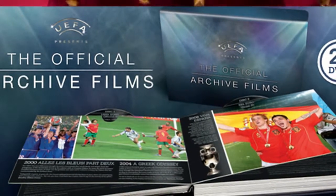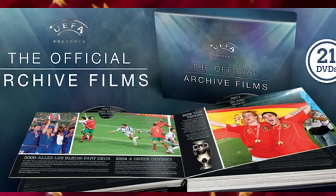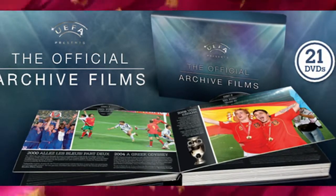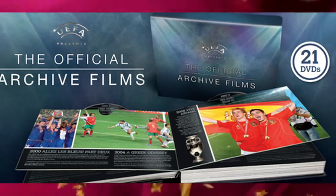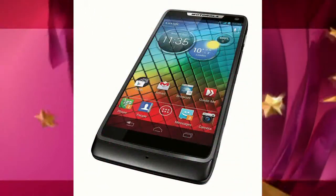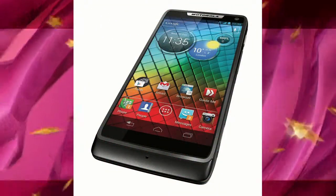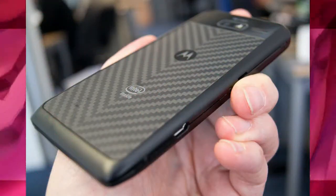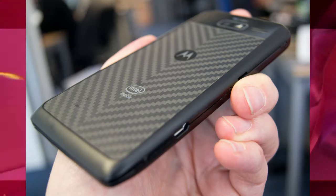Each section of the book complements the 21 DVDs, allowing your fella to relive the greatest moments and players European football has produced. Nothing else like this is available in the marketplace — they will love it. How about the Motorola Razr i mobile phone? It's a handset of real quality, perfect for anyone who wants to stand out from the crowd of iPhones this Christmas.